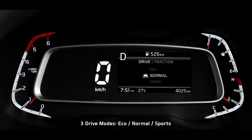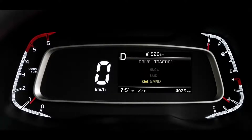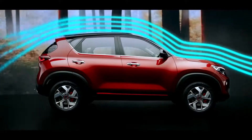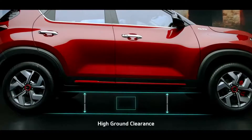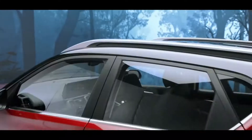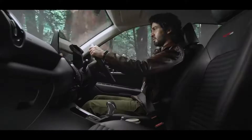Sonet comes with three drive modes and three traction modes that tailor car performance to your preference. The aerodynamic design enhances stability and delivers better fuel efficiency. A very high ground clearance makes even the toughest roads accessible for the Sonet, raising the bar pretty high compared to other cars in this segment.